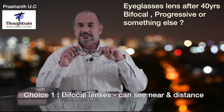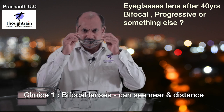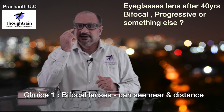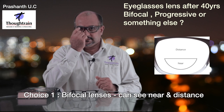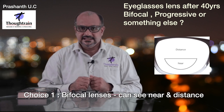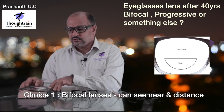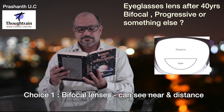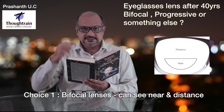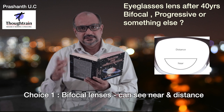Let me tell you what bifocals are first. These are the kind of spectacles available from time immemorial — your grandfather and father would have had this kind. In bifocals, you have a D-shape or a line at the bottom through which you can see near objects or use for reading books, solving your near vision problem. The top portion solves your distance problem.